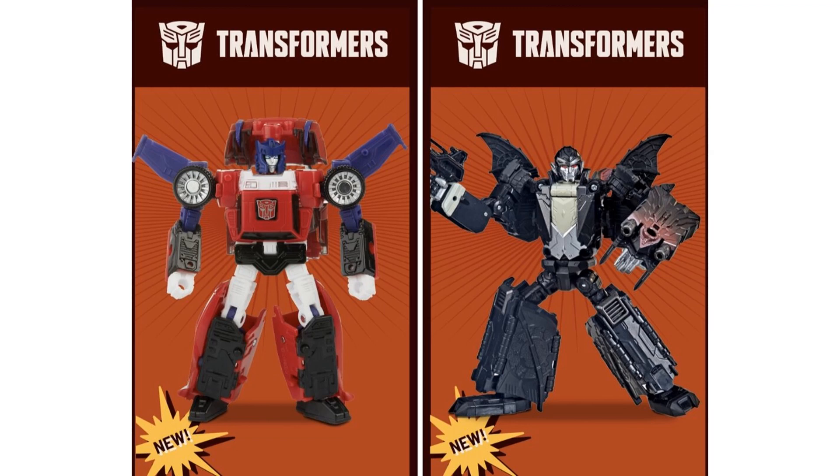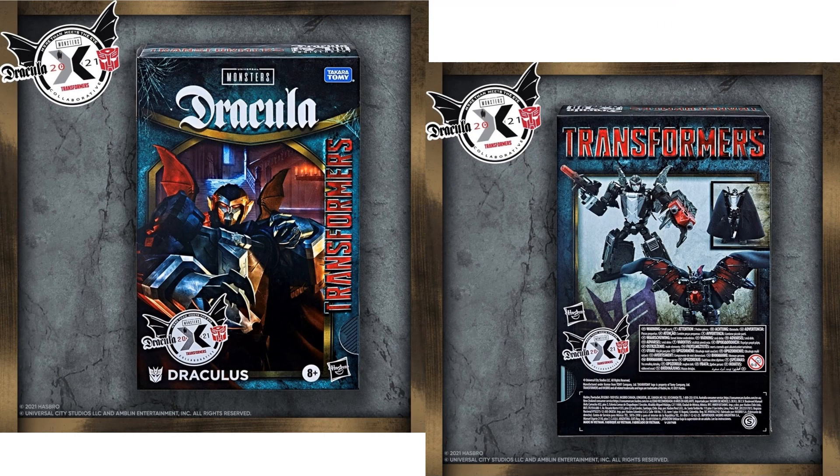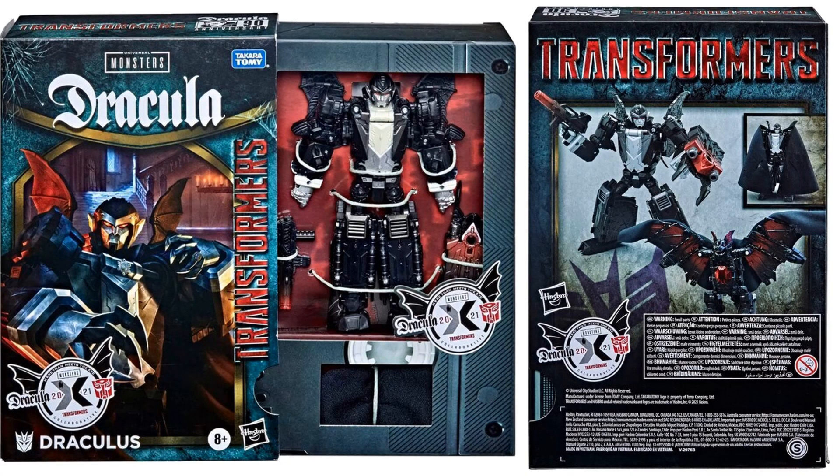We are also getting a Universal Monsters collaborative — this came out of nowhere. It's a Target exclusive, and Takara Tommy is making a Dracula Transformers collaborative. His name is Dracula, and the slip box looks like a VHS tape, which is pretty cool. The logo has Dracula on one side and Transformers on the other with Universal Monsters right above it. In robot mode he's got a big diamond or crystal on his chest and soft goods wings. You can see three versions: the cape, the VHS box, and the bat.